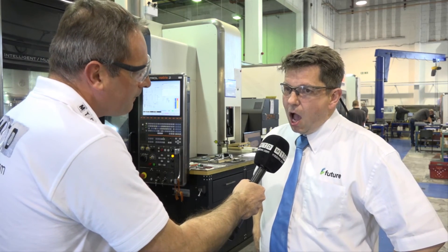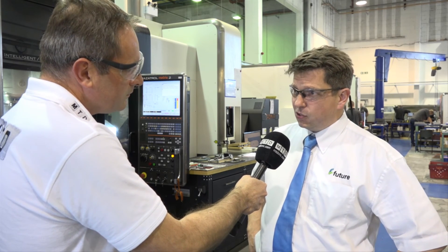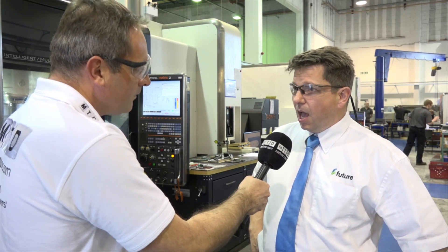Well, we're opening up a new purpose-built factory just next door in the same compound, which is going to be dedicated to aerospace manufacture. And that's going to enable us also to make the building that we're currently in a centre of excellence for R&D.